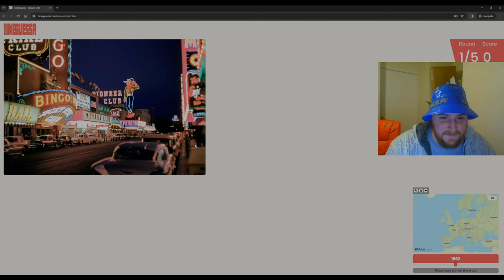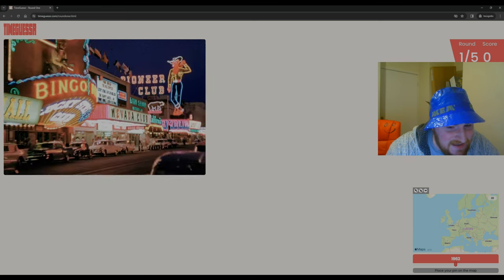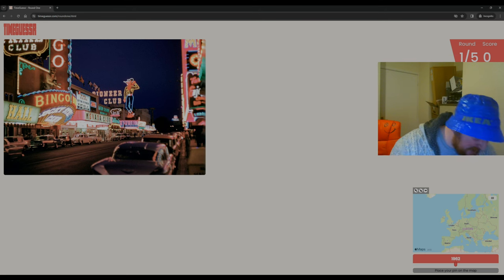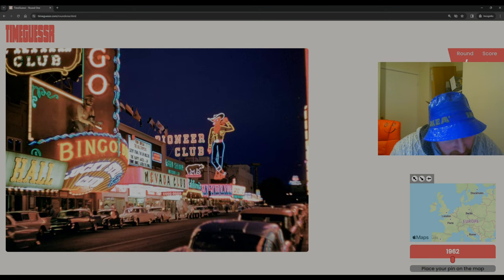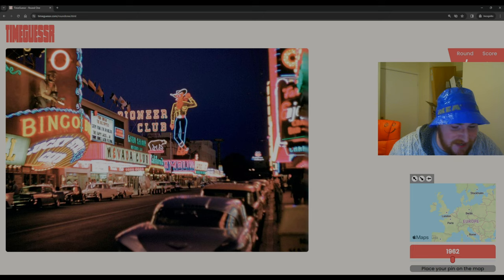We have in front of us something that looks like Times Square in the time when it was pretty seedy, but I'm pretty sure that's Las Vegas. We've got Nevada Club — Las Vegas is in Nevada. I can't actually read any of that. Let's zoom in. We've got the Hall, Bingo, Lucky Star Club, and the Pioneer Club, which rings a bell for Las Vegas.